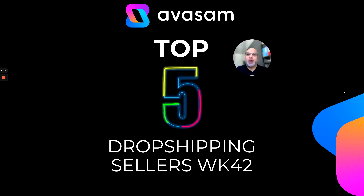Hi, it's Matt Franklin here and this is this week's top 10 deals. We'll start with the top five dropshipping products from last week.